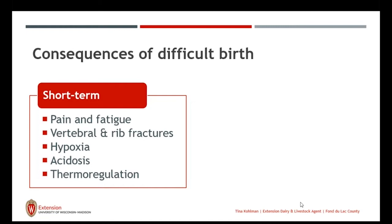Short term, there may be pain and fatigue. Remember, we're squeezing this 100-pound calf through a small area of pelvic bones to get her out into the real world. In some cases, there may be injury to her vertebrae or rib fractures because we're trying to pass a large animal through a small area.